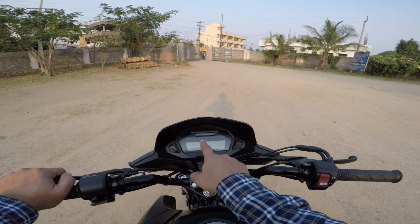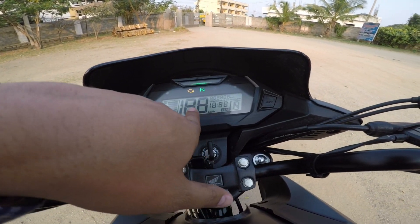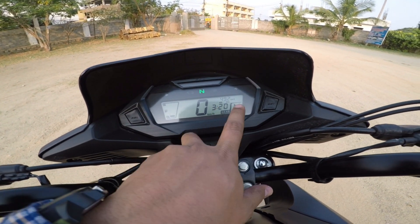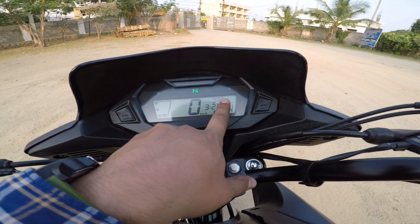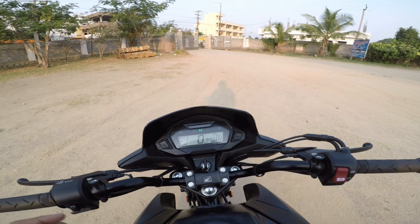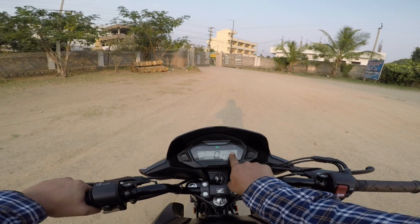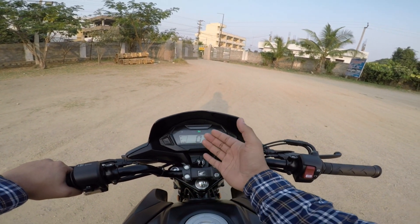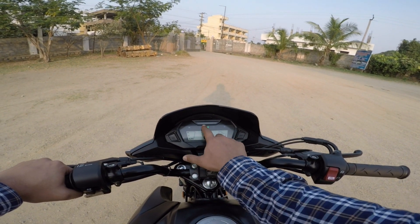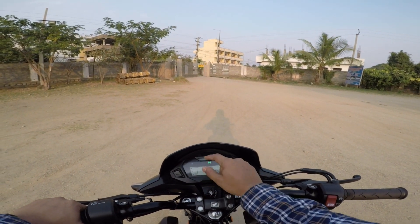The main upgrade is in the instrumentation cluster. Here we have a total digital display. It shows speed, gear shift indicator, average fuel economy, and range. The range display is a first-in-class feature — it shows the estimated range based on current fuel level. There is also a fuel indicator and an eco light, which activates when you're riding efficiently for better mileage.